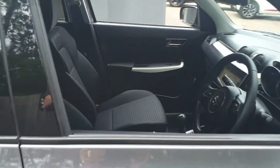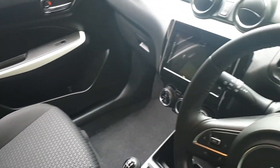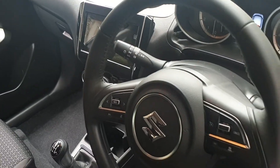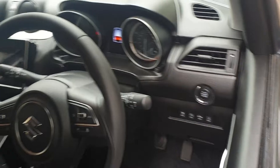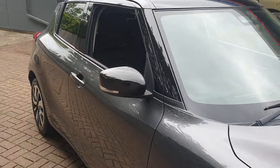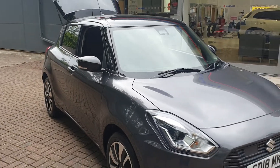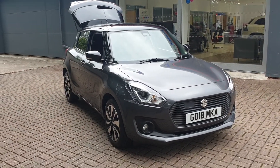It has built-in sat-nav, DAB stereo, controls on the steering wheel for the stereo, stop-start technology, and electric mirrors.